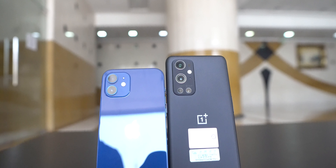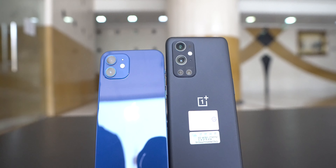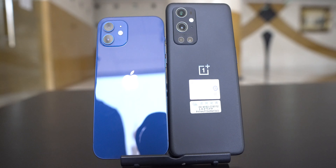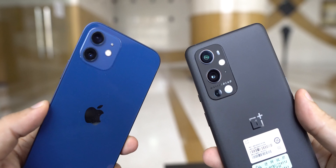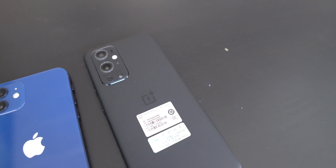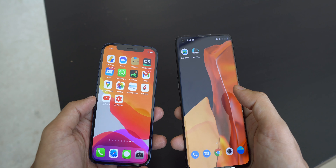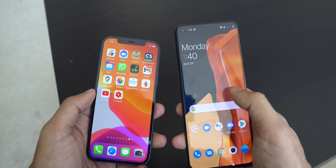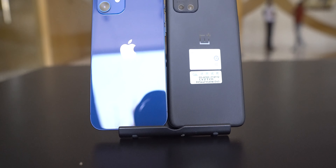Overall, I would say that the OnePlus 9 Pro has an impressive camera. It also has some advanced recording options like 4K 120 frames per second and 8K 30 frames per second, as well as 3x optical zoom so you can get a lot of details in your zoomed-in pictures. But the question is: was it a better camera than iPhone 12? Kindly reply in the comments section with your opinion.